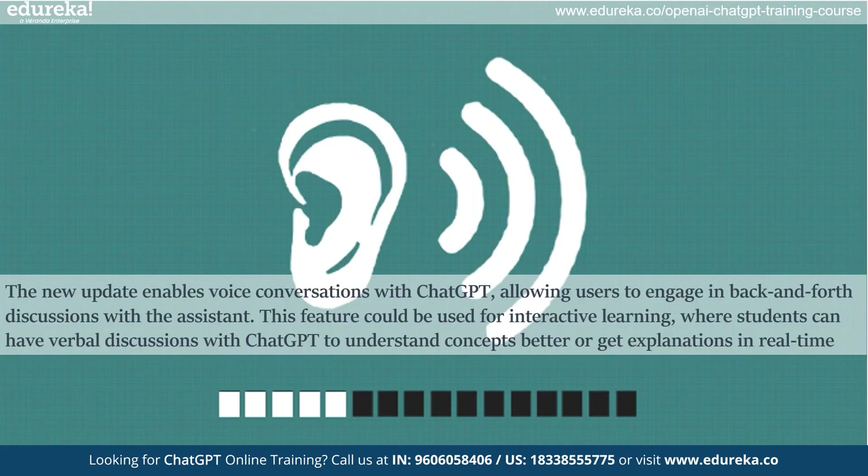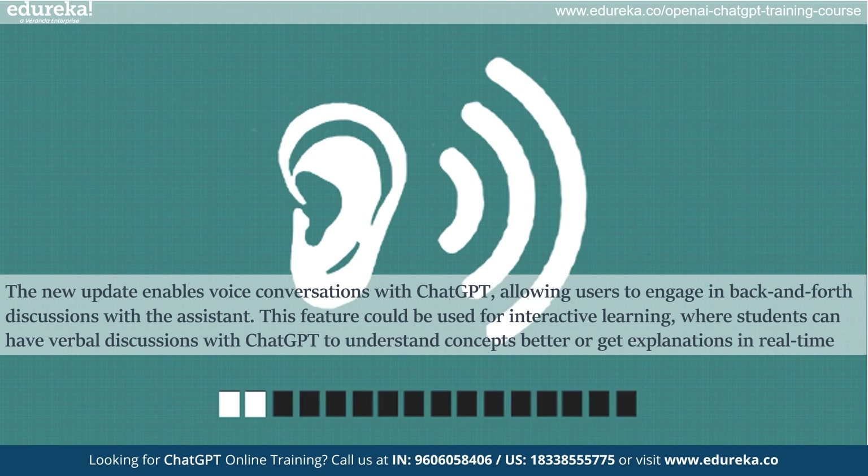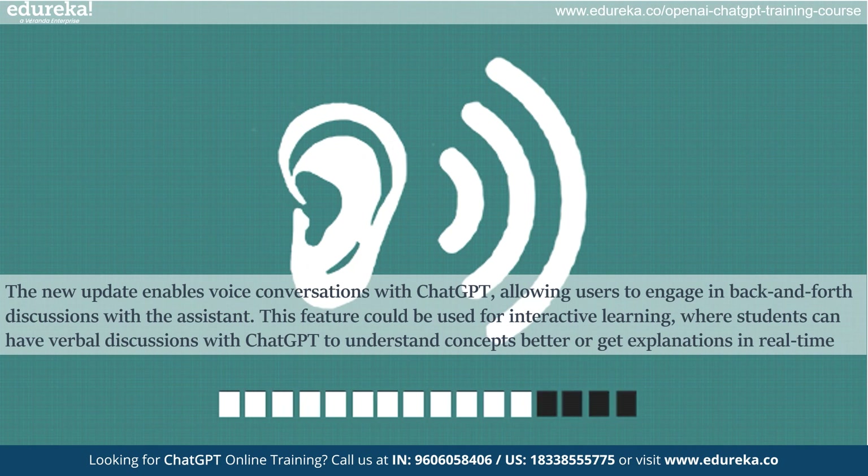You can now have voice chats with ChatGPT, meaning you can talk to it like you're talking to a friend. This feature is really useful for learning — students can have conversations with ChatGPT to understand their lessons better or to get real-time explanations. It's like having a smart study partner at your fingertips.